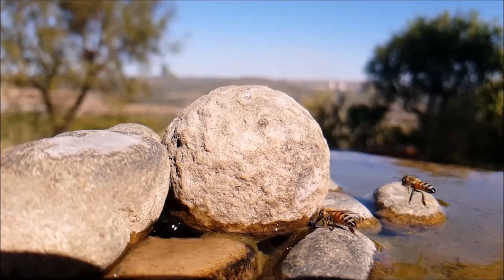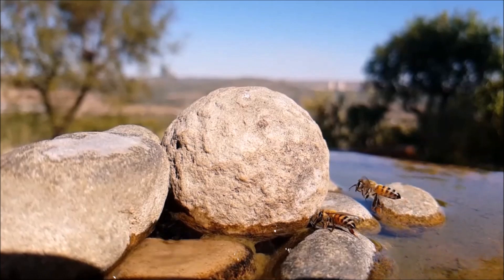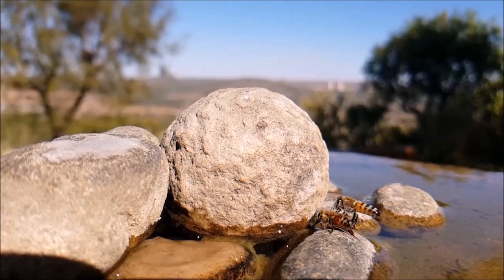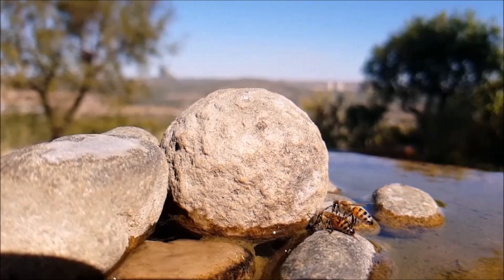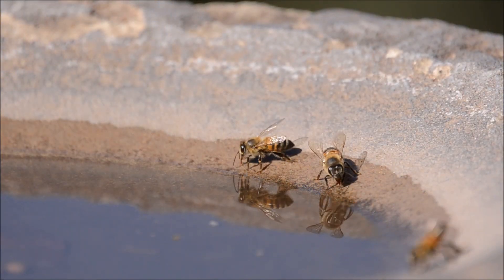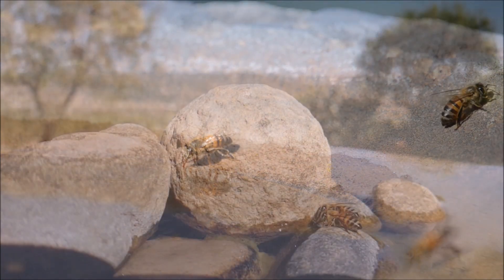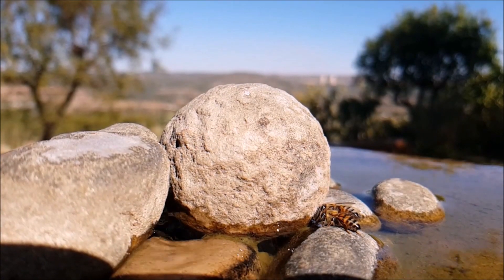Why do honey bees visit the pond so often? First of all, bees also get thirsty and need water to stay healthy and safe. They also use it for air conditioning during hot days by spreading a thin layer of water over baby bee cells to cool the hive.